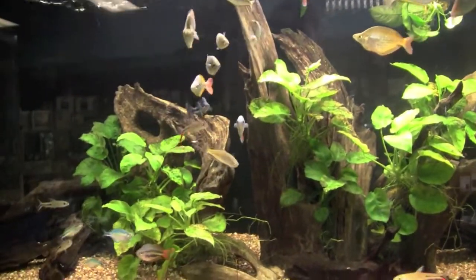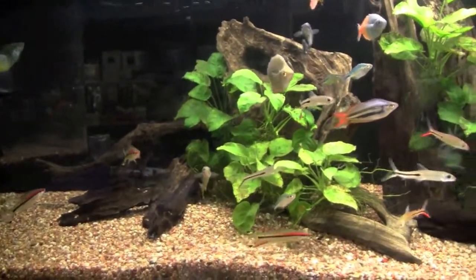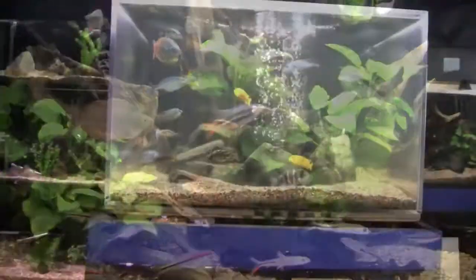Here is something you do not see in many aquarium stores anymore: display tanks. Bluefish has several of them.